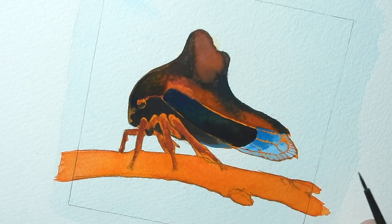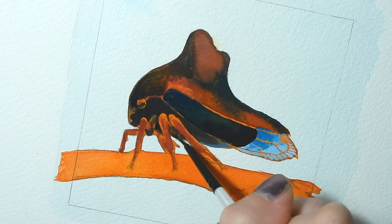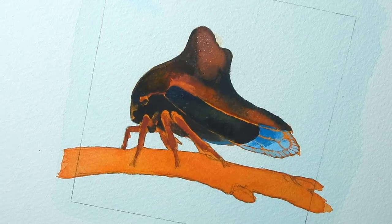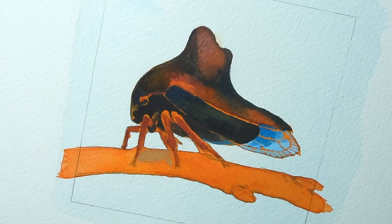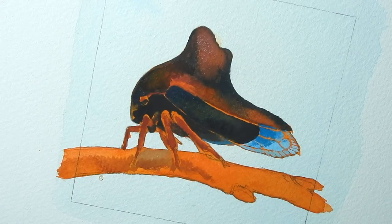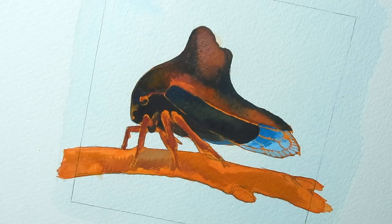I decided to do this painting in gouache partly for the benefits of using gouache, which is that it layers on opaquely. I started off with an underpainting that I did in watercolor. The first initial wash is just a really pale phthalo blue in watercolor, and the bright orange underpainting is also watercolor, because the binders in watercolor make it a little more permanent on the page.